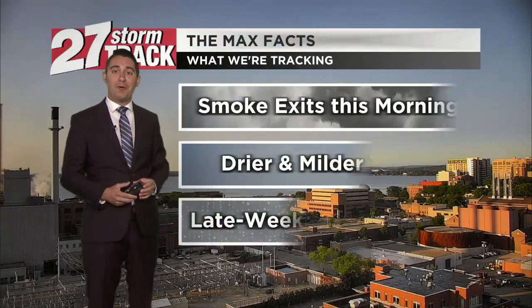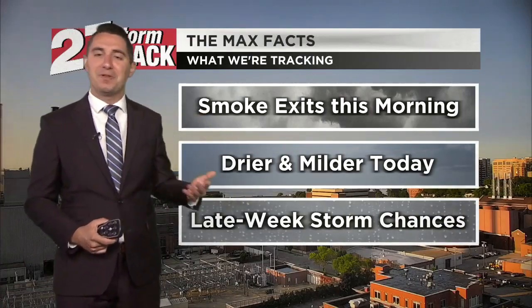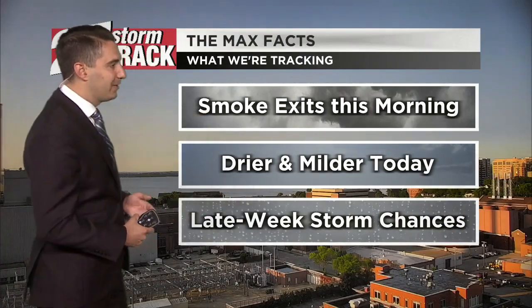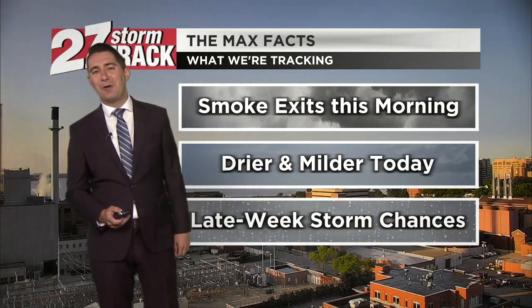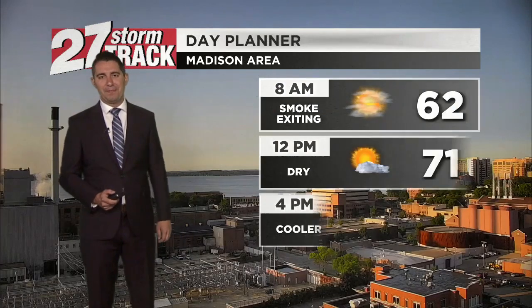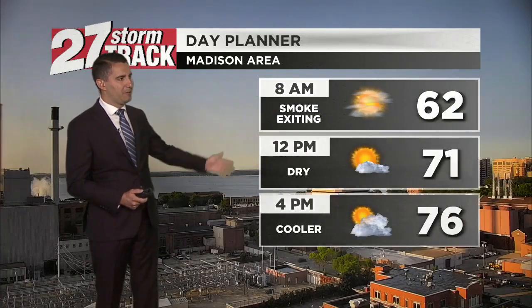Air quality is improving hour by hour. That's because wildfire smoke is finally exiting the region here in the next couple of hours to the state line. It's going to be drier and milder today. Smoke is exiting this morning.